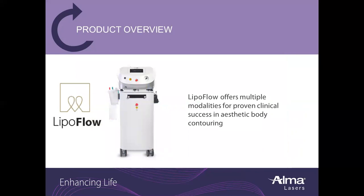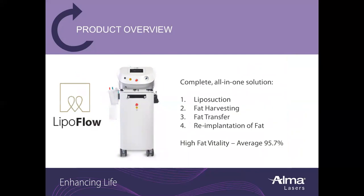LipoFlow offers multiple modalities for proven clinical success in aesthetic body contouring. LipoFlow is a complete all-in-one solution, FDA-cleared for liposuction, fat harvesting, fat transfer, and re-implantation of fat. LipoFlow features a high fat vitality rate, an average of 95.7%.